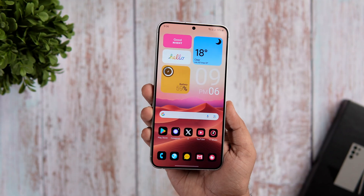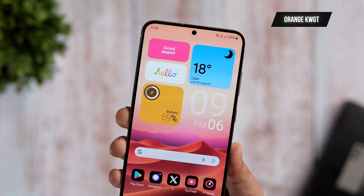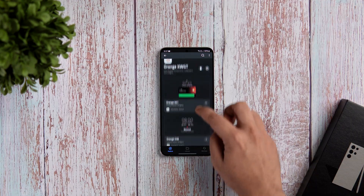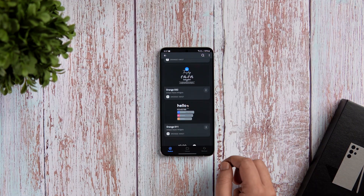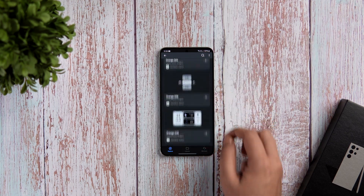Next up, we've got a widget pack and it's called Orange KWGT. It's a brand new pack that has just launched on the Play Store and it comes with more than 70 stunning handcrafted widgets that will take your customization to the next level and help you create some beautiful home screen setups on your Android phone.